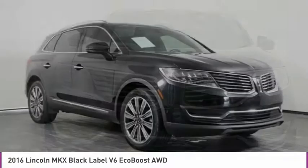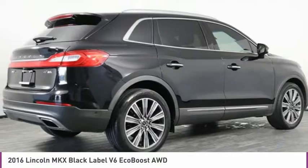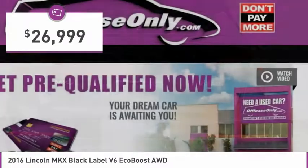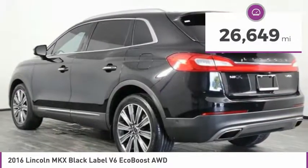Boasting excellent launch and acceleration with a powerful engine that delivers plenty of horsepower, the Lincoln MKX is truly empowered for action and is priced below $30,000. This vehicle has less than 30,000 miles.